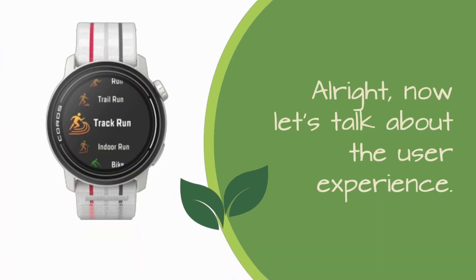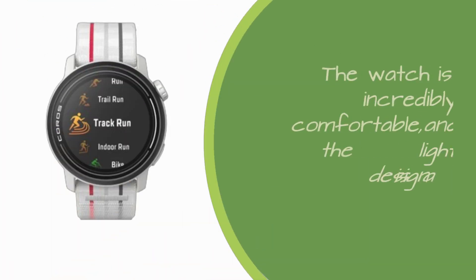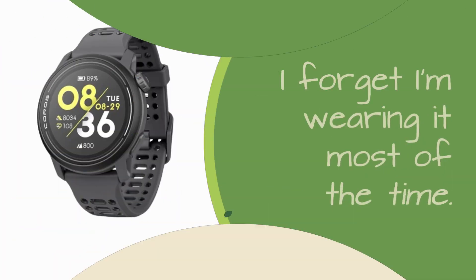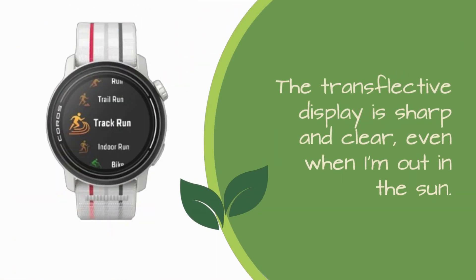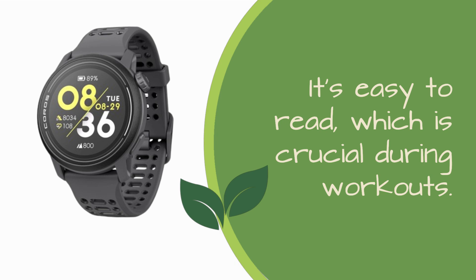Now let's talk about the user experience. I've been using the Koro's Pace 3 for a while, and here are my thoughts. The watch is incredibly comfortable, and the lightweight design is a real plus — I forget I'm wearing it most of the time. The transflective display is sharp and clear, even when I'm out in the sun. It's easy to read, which is crucial during workouts.